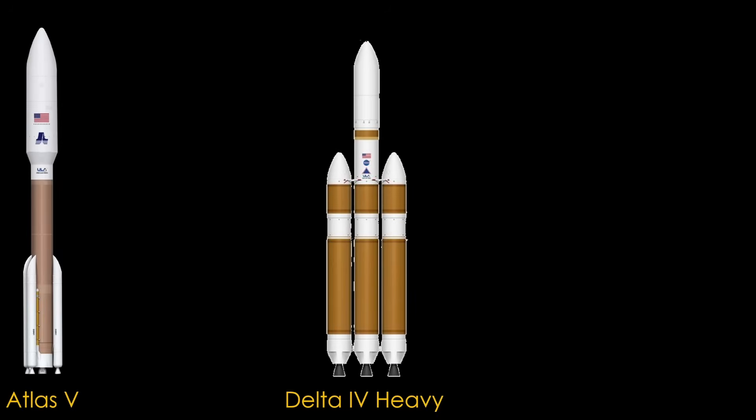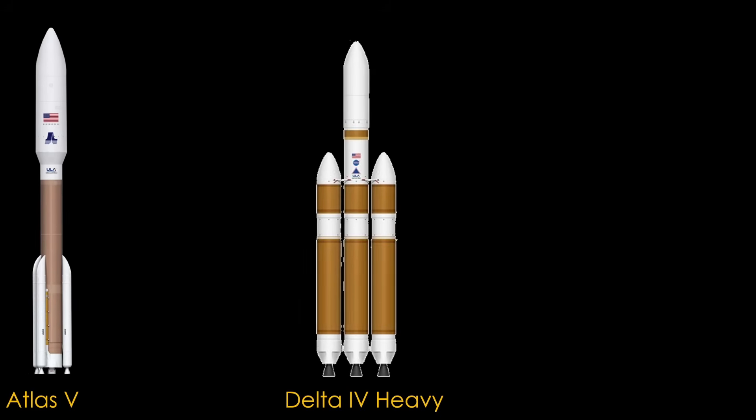It all started with ULA having too many rockets. They were flying both the Atlas V and Delta IV Heavy, and that meant two rocket factories and four rocket pads — two in Florida, two in California. That spawned the creation of Vulcan, ULA's new launcher.